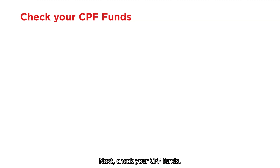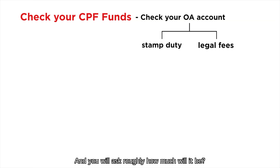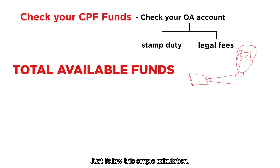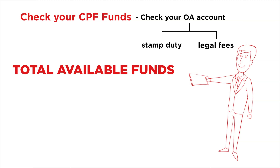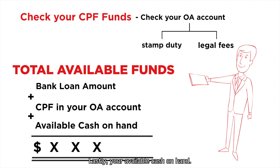Next, check your CPF funds. All you have to do is pop over to your OA account and see how much you have — that can be used to pay for your stamp duty and lawyer fee. You will ask roughly how much will it be? Just follow this simple calculation: add up your bank loan amount, add up your CPF in your OA account, and lastly your available cash on hand.